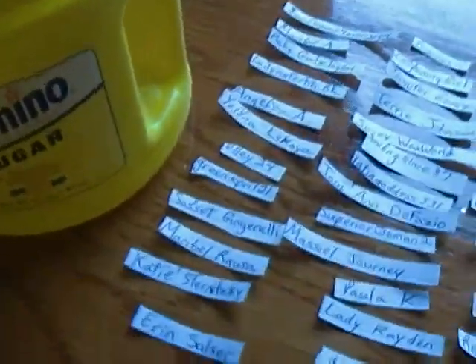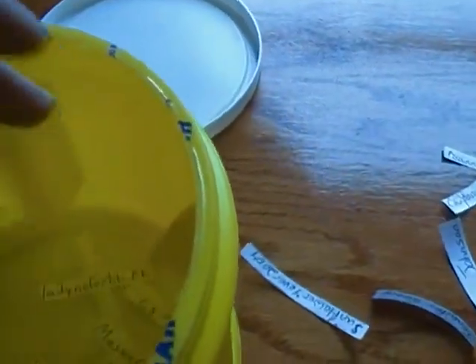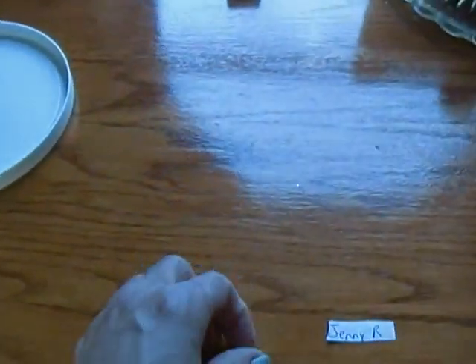Right now, just scoop up your names. And so you can see, it's very fair. In they go. I'm going to make sure none fell. There you go — that's what the inside of the container looks like, the names. I'm going to put the lid on the container and give it a really, really good shake.